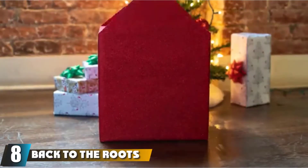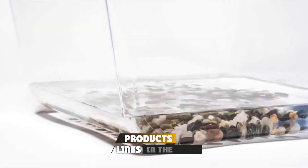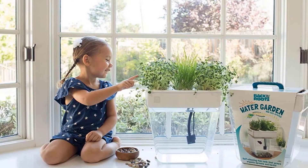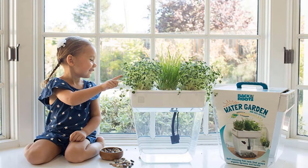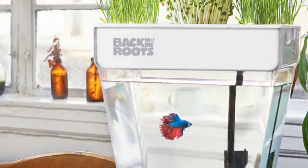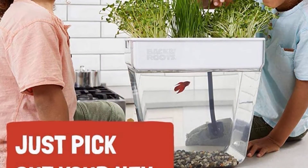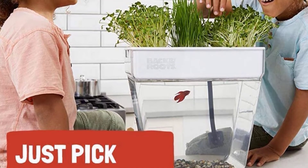The number 8 position is held by the Back to the Roots Water Garden Self-Cleaning Fish Tank. Most people want an all-in-one habitat for their betta, and this might be ideal. It features a mini ecosystem where the top of the tank can grow organic microgreens that you can feed directly to your betta. This hydroponic system is designed to utilize fish waste to fertilize the plants on top, while the plants clean the water. The self-cleaning feature is a lifesaver for busy families. While you will still need to thoroughly clean the aquarium, you can do it less frequently.